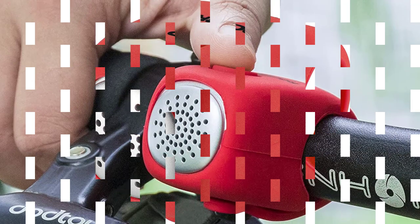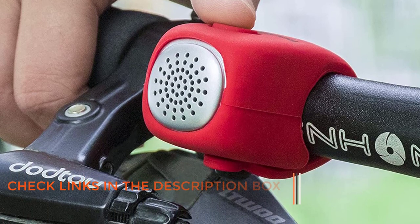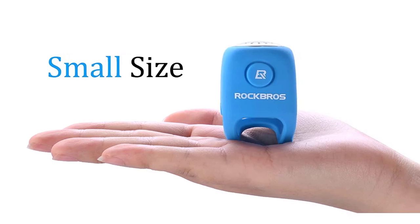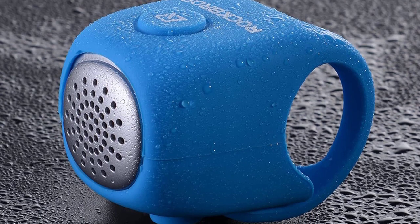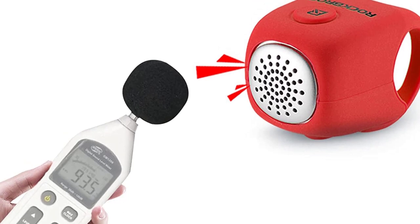It is a small, lightweight, and weatherproof device that can easily fit on different types of handlebars. The loudness and sound frequency of the horn are sufficient to alert people of your presence on the road. Additionally, the three different ringtone options allow you to customize the sound to your liking. The soft silicone material covering the horn ensures that it is comfortable to hold and will not damage your bike's paint.